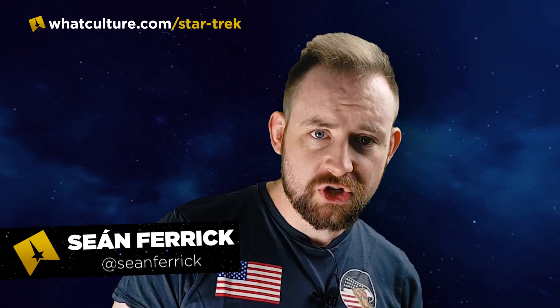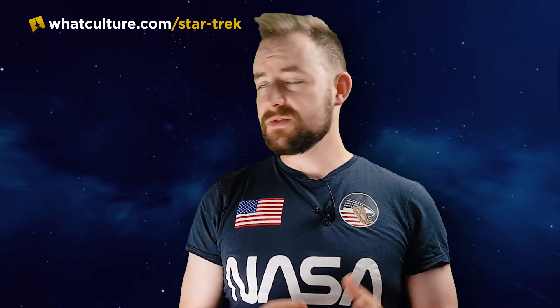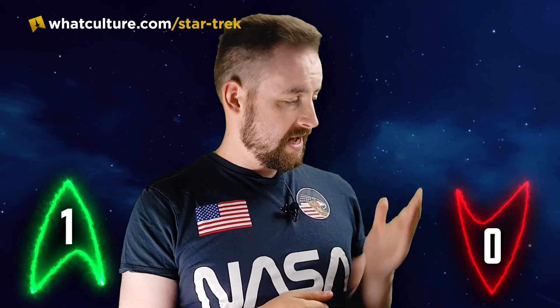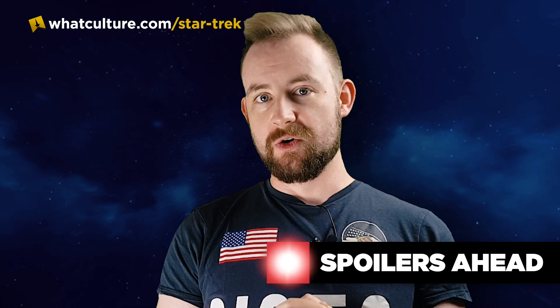Welcome back to season two of Ups and Downs for Star Trek Lower Decks. I am Sean Farrick for Trek Culture. For those of you who are just joining us for the first time, Ups and Downs is pretty simple — we go through each episode and give everything we like an up and everything we didn't like a down. Here we go: Star Trek Lower Decks Season 2 Episode 1, Strange Energies' Ups and Downs.